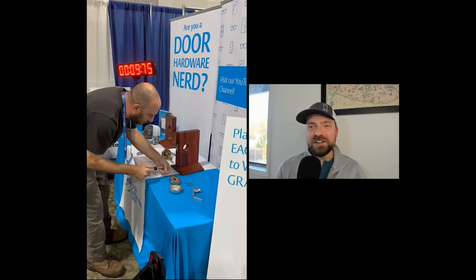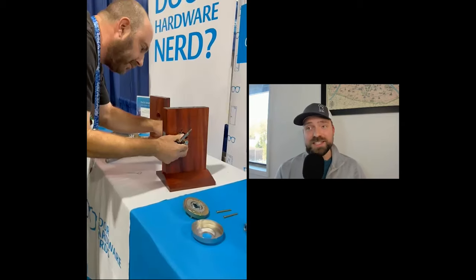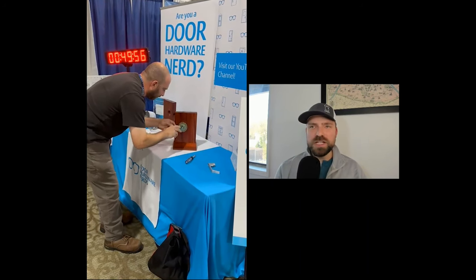Now this gentleman — I'm going to call him Harvard because he actually works for Harvard University as one of their lead locksmiths. When it was time for his turn, you could tell he was up for the challenge and he did not disappoint. This gentleman probably has a PhD in knobology because this was not his first time installing one of these locks. Just a calm, smooth demeanor throughout the whole thing, and he comes in with a solid score of 53 seconds.